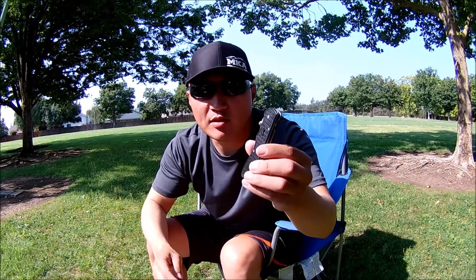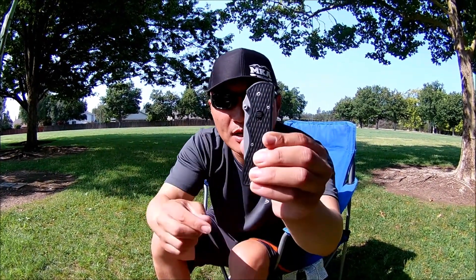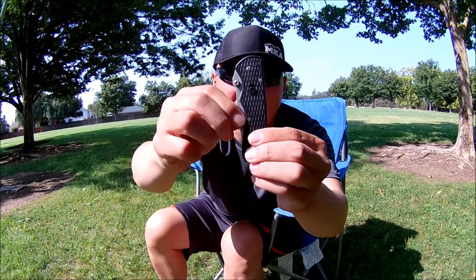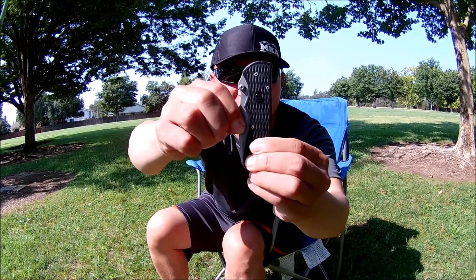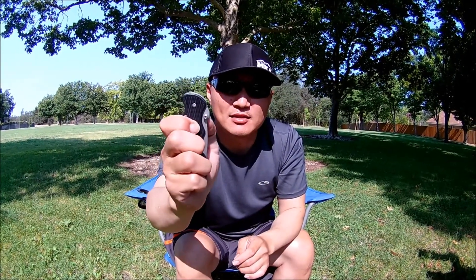The other safety mechanism is the same lever works as a lock — you push it down and it locks it, so you cannot open it. It's not just a safety feature; it also has a belt clip on the side. Very convenient, easy, operated even with one hand.